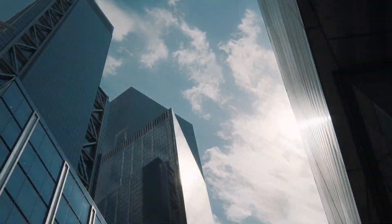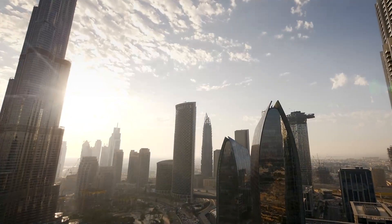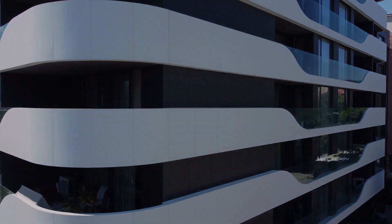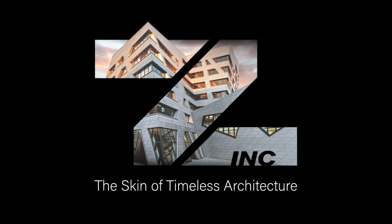Welcome to the revolution in facades. In the heart of our cities, amidst the silent symphony of structures that stand tall, there lies an element as enduring as time itself. An element that will not just protect your facades but also heal them. A material that is as old and time-tested as it is new and dynamic. A material that has shaped our past and now paves the way to a sustainable future. Presenting Zinc, the skin of timeless architecture.